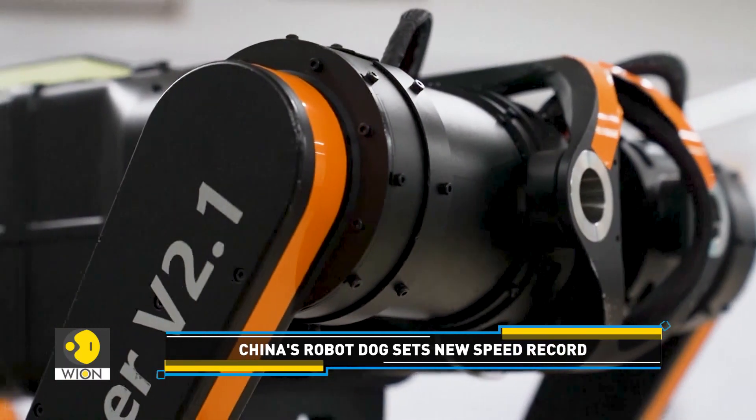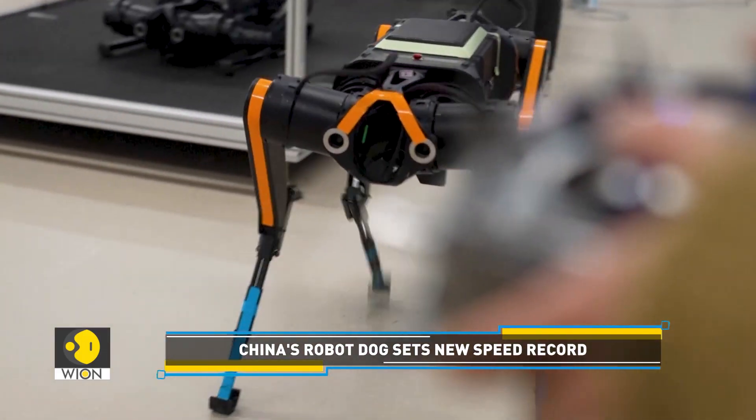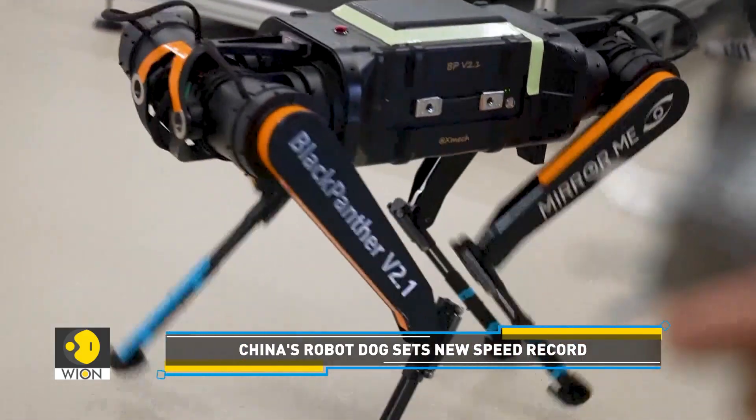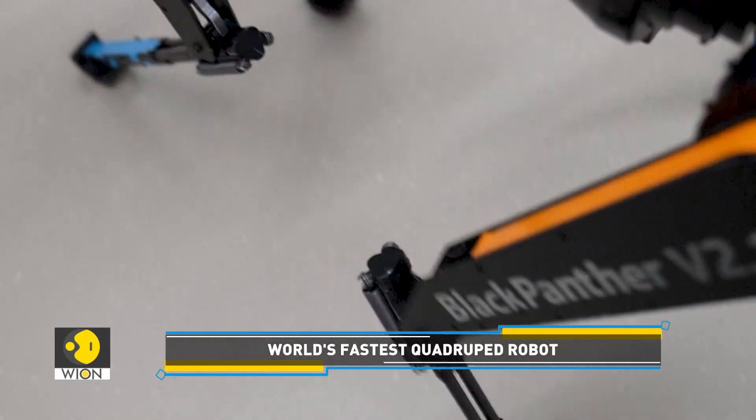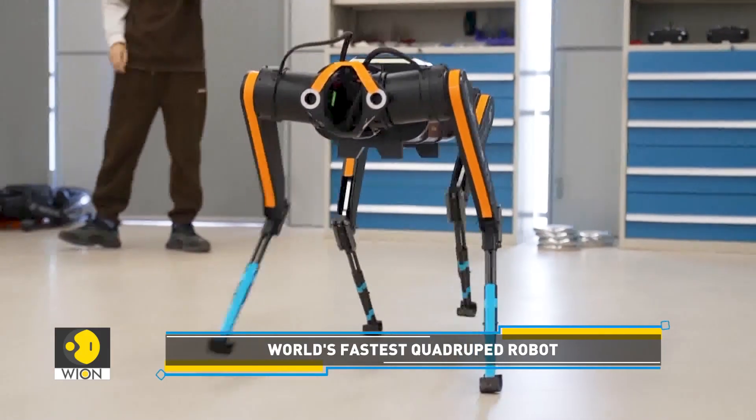Researchers took cues from the joints and paws of animals like Black Panthers and Jerboas to improve the robot's high-speed movement in terms of strength, flexibility, power, precision, and fluidity.